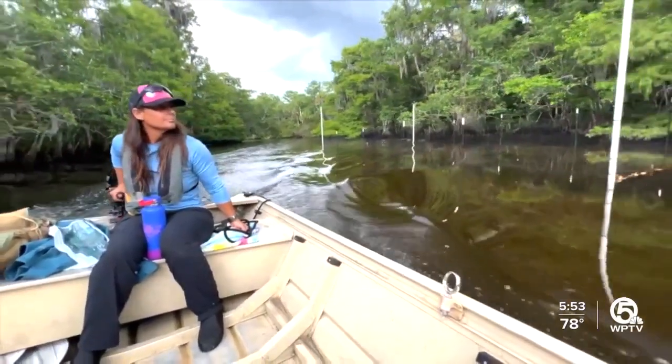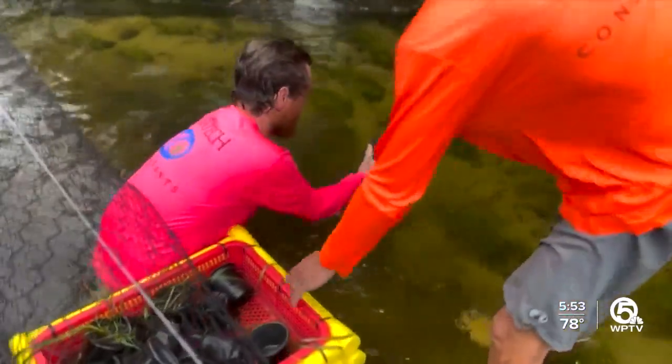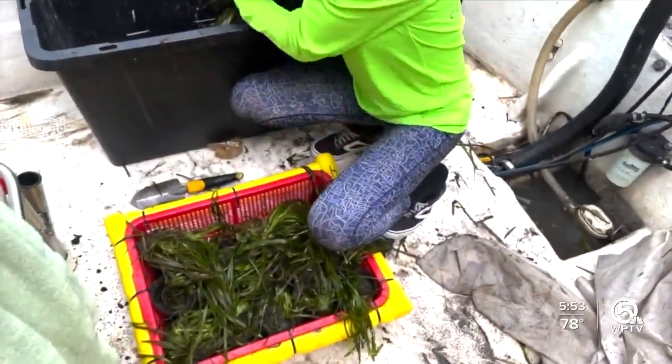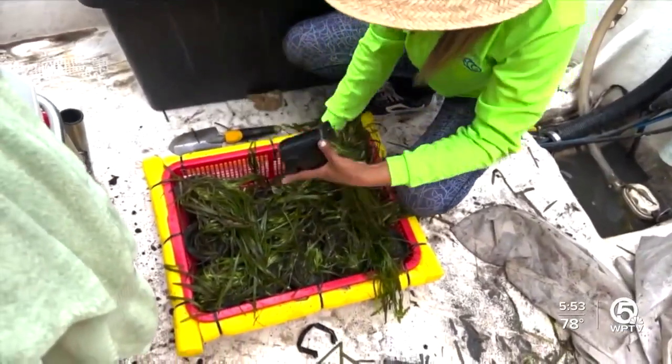There are seven restoration sites along the Indian River Lagoon. The Loxahatchee River is the first one receiving plants today, after fundraising efforts by the Fish and Wildlife Foundation of Florida.